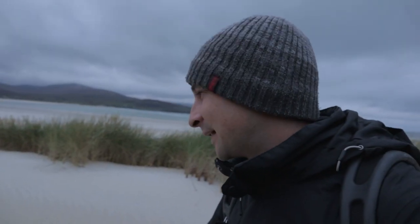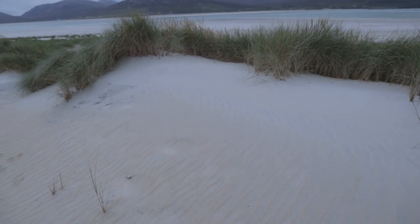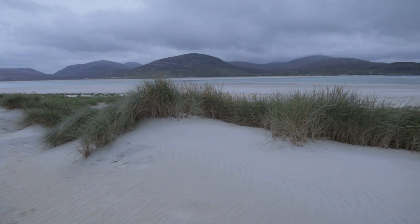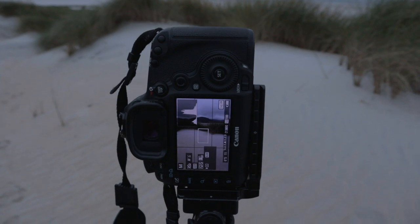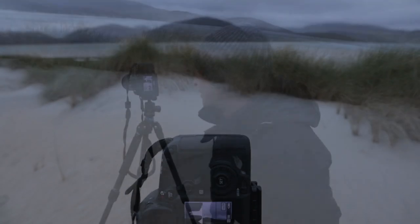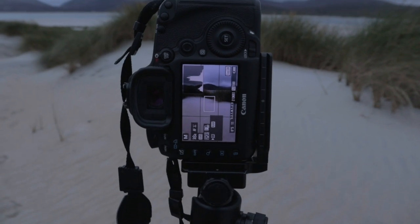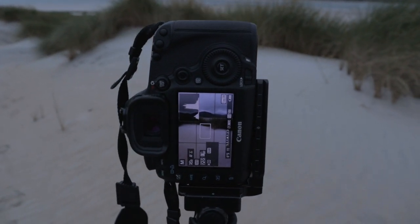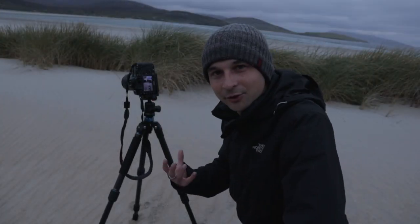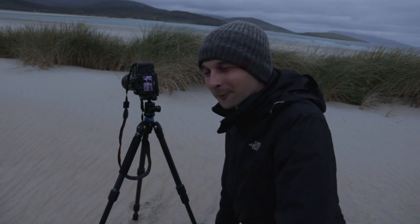I've just seen this little spot down here where you've got this nice sort of curve of lines. Footprints have gone past it but fortunately not through it, and behind that you've actually got some hills and mountains looking back inland. I think this image works quite nicely — it's just a really simple image. I don't think I need any filters at all for this. I just love the leading line that those lines in the sand are creating, and if I can really bring out a bit of contrast in those lines I think that will work really well.